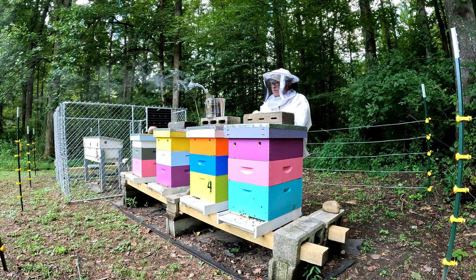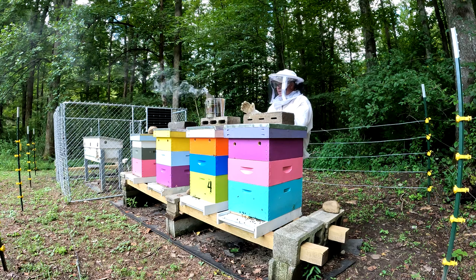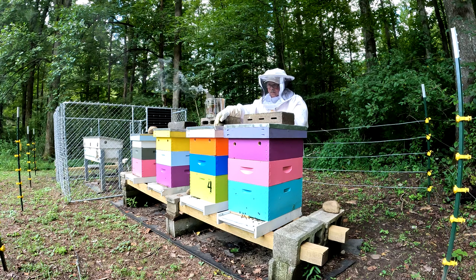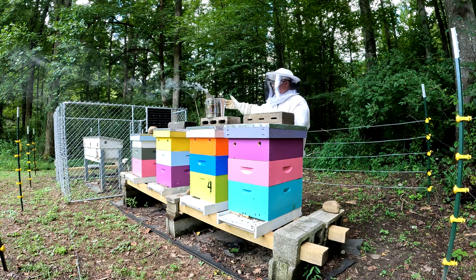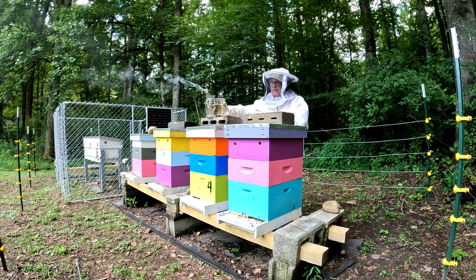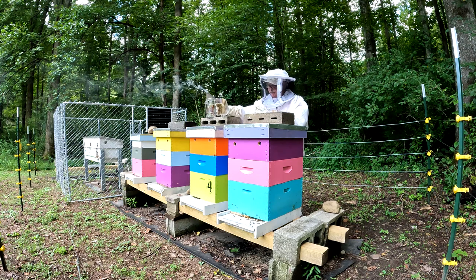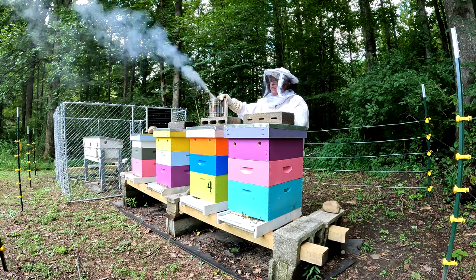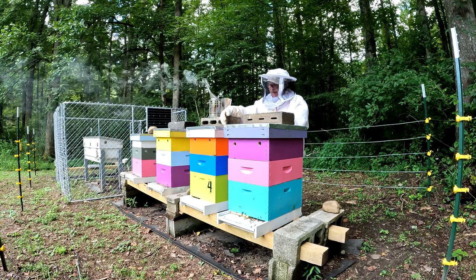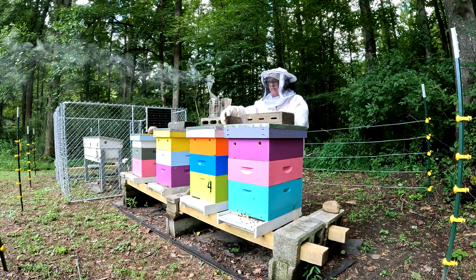They're flying like crazy. My plan today is to add a box here and to this other one. For the disc box and blondie, I'm going to do some mix and match — take some stuff out of here and give blondie some empties so they'll have space, because they're flying real well too. I don't know how long this Japanese knotweed flow will last — maybe a week or two. And honestly, if I can get a frame or two that's capped I'm gonna spin it out and try it. They say it's a real dark honey. If it's no good I'll just mix it into my feed and feed it back to the girls.